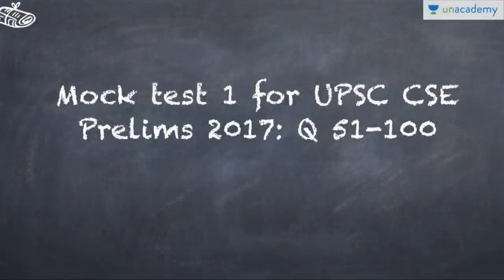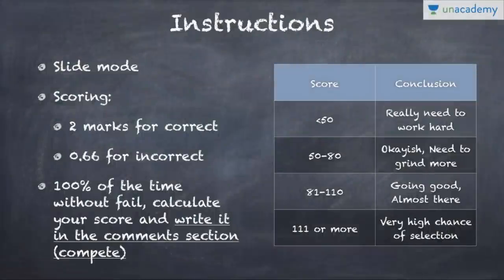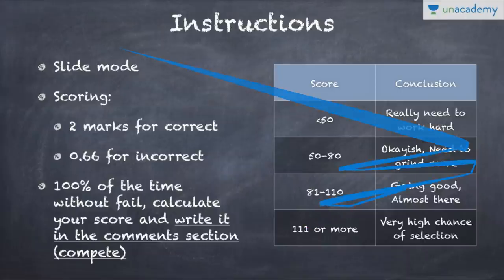Hey guys, what's up! This is the second video of UPSC CSC Brilliant 2017 mock and we will be discussing questions 51 to 100. You have to write the answers in the comment section below with your entire score. Score guide: less than 50 - need to work hard; 50-80 - need to grind more; 81-110 - going good, almost there; 111 or more - you have a good chance of selection. Please open the slide mode by clicking the button next to the full screen button.